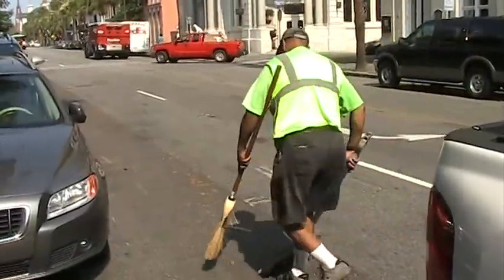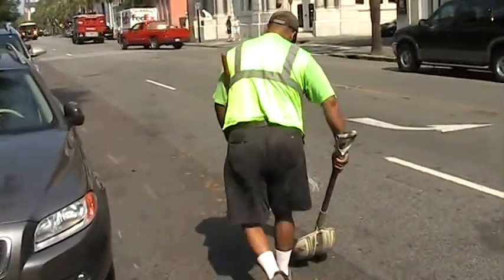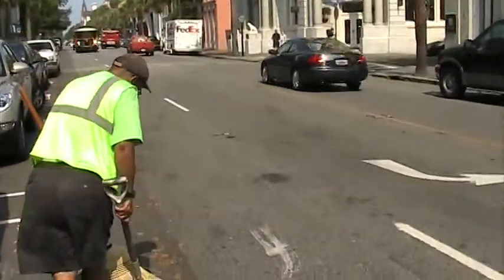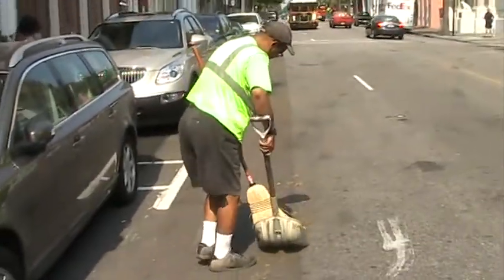Some one nice little pile, that's great, it's easy to pick up, but when they leave a trail, that's very difficult, because now we're slowing traffic up, people are beeping their horns at us.